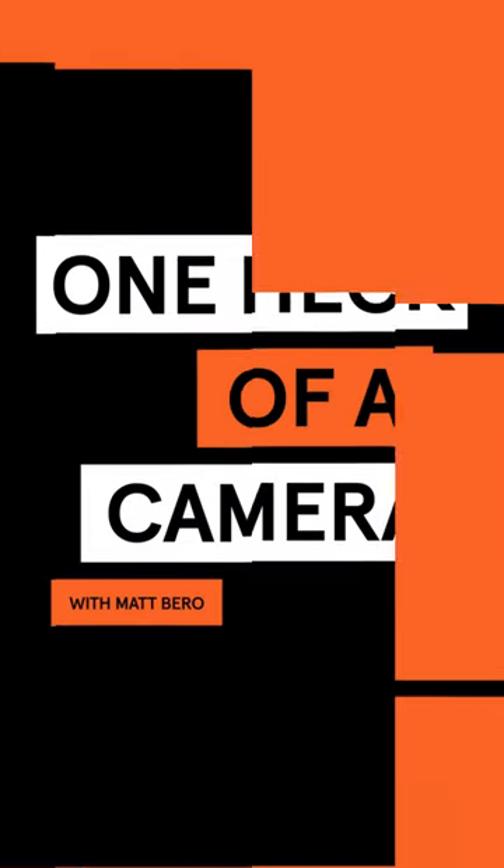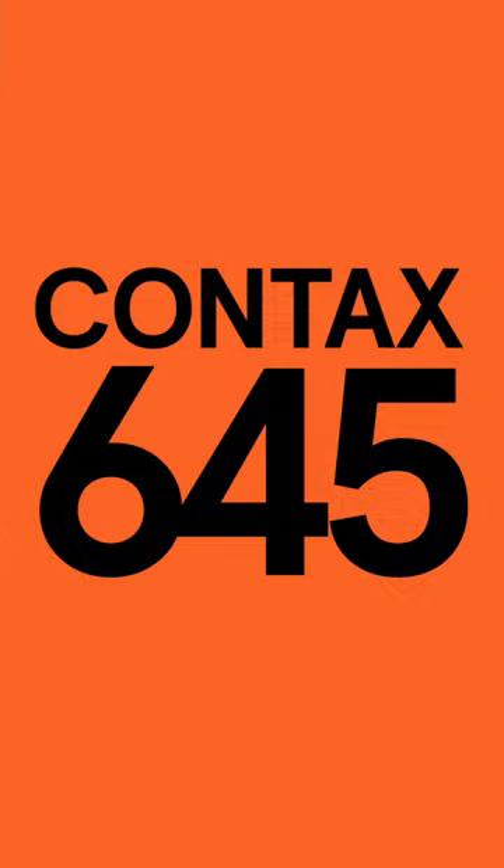Hi, I'm Matt and this is One Heck of a Camera. The Contax 645 is a top-tier professional medium format film camera made in Japan and released in 1999 under the Kyocera era of Contax.